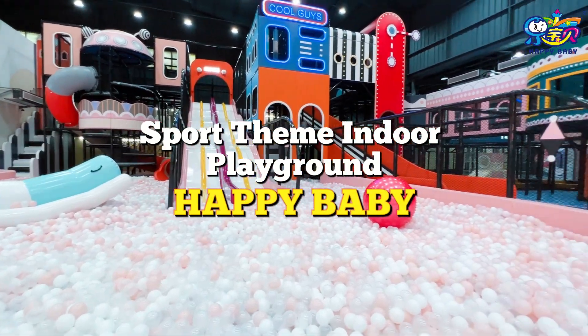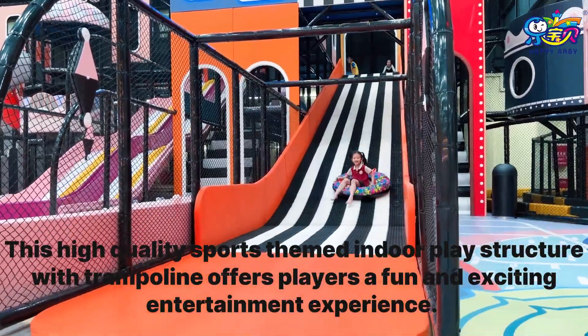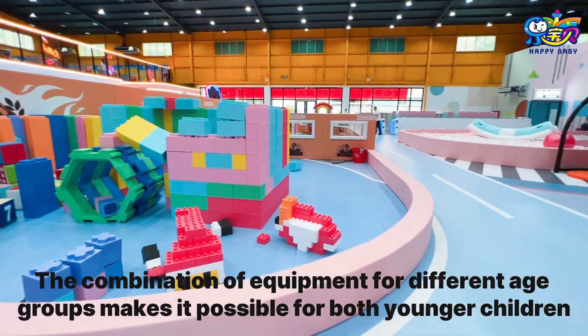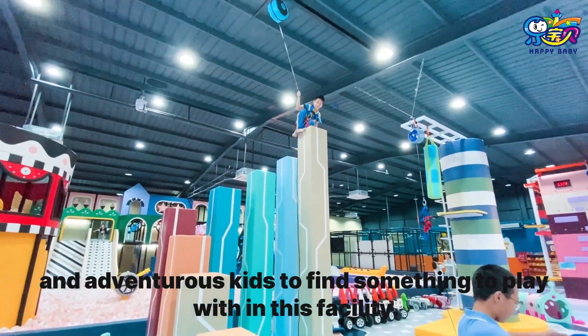Sport-themed indoor playground Happy Baby. This high-quality sports-themed indoor play structure with trampoline offers players a fun and exciting entertainment experience. The combination of equipment for different age groups makes it possible for both younger children and adventurous kids to find something to play with in this facility.